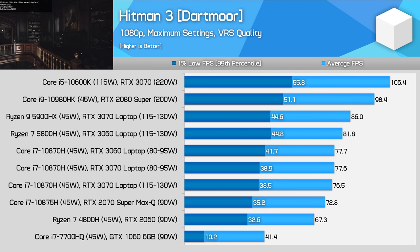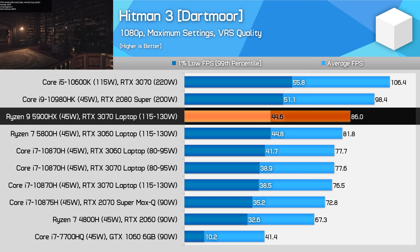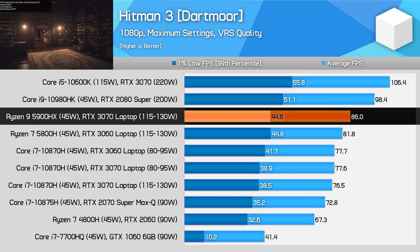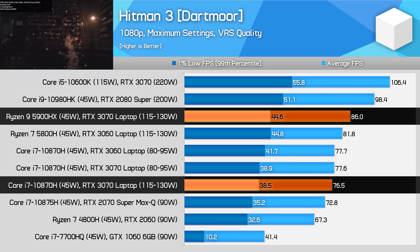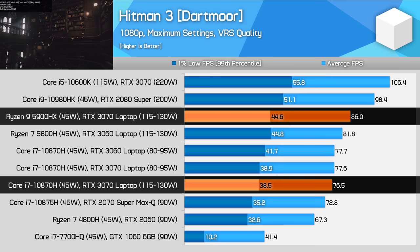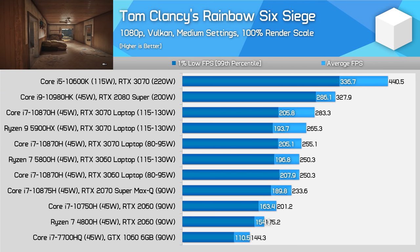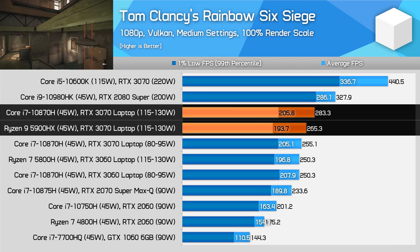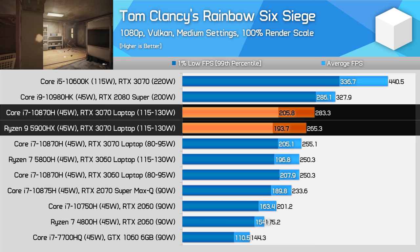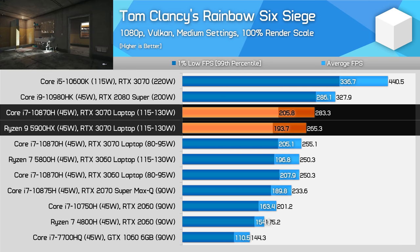Hitman 3's Dartmoor benchmark is very demanding on the CPU, making it a good test for the game's physics and simulation systems. The Ryzen 9 5900HX has a clear advantage in this CPU limited benchmark, providing 13% higher average frame rates and 16% higher 1% lows compared to the Core i7-10870H. Rainbow Six Siege is one of the few titles tested that's both CPU limited and shows a clear advantage for Intel. The 5900HX is 6% behind the 10870H here in the Vulkan version of the game using medium settings at 1080p — this is an outlier, but it's important to note that AMD's CPU is not always the better choice.